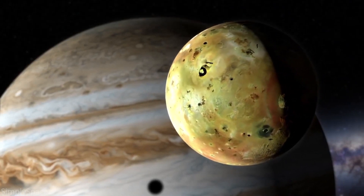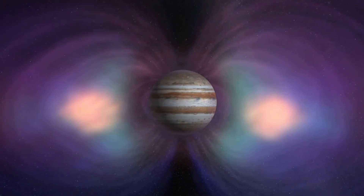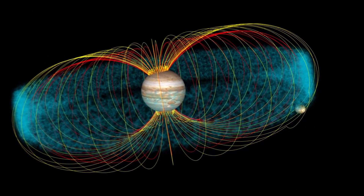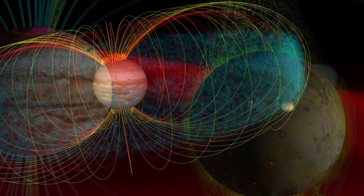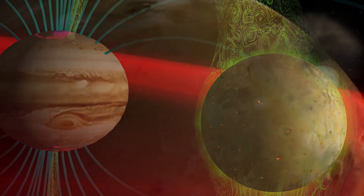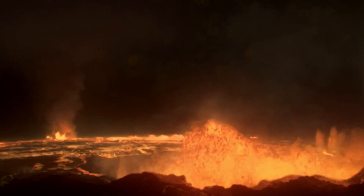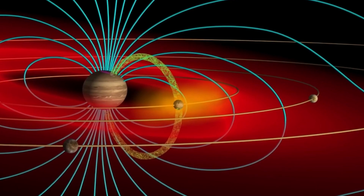It is assumed that the composition of this material is predominantly molten sulfur, its compounds, and silicate rock. Sulfur dioxide is the primary component of the satellite's atmosphere, although it is so extremely thin and low in density that it is more correctly referred to as an exosphere, filled with volcanic gases. The volcanic atmospheric discharges do not contain water, and thus, being without water, Io significantly differs from the other, colder Galilean moons of Jupiter.